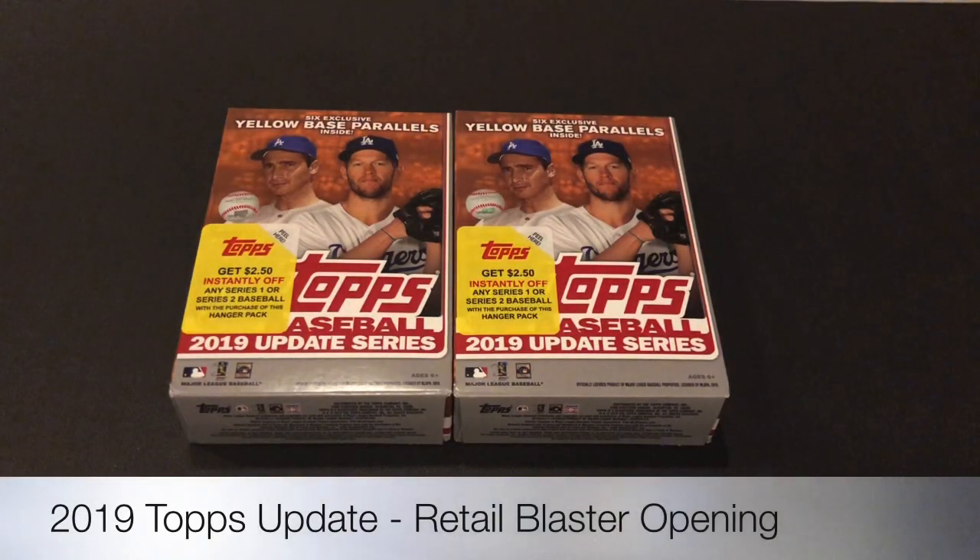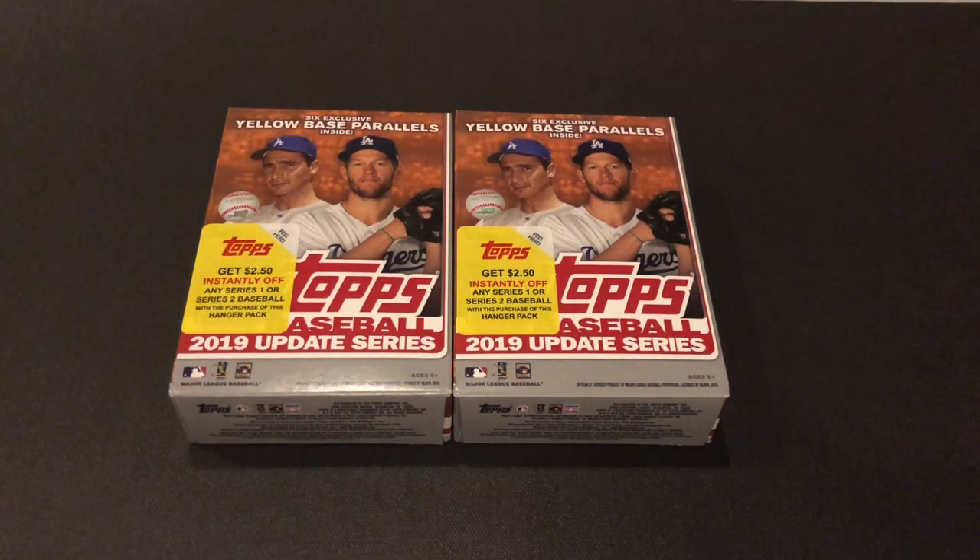Happy Wednesday everyone. Today I'm checking out 2019 Update Series retail rack boxes and hanger boxes. I picked these up at Walgreens, so I'm stoked on them because Walgreens does have its own parallels — yellow base parallels — that I think are exclusive to Walgreens. I do remember reading on Blowout Cards that they are exclusive to Walgreens, though I could be wrong. Leave it in the comments if you can get the yellow base parallel somewhere else.